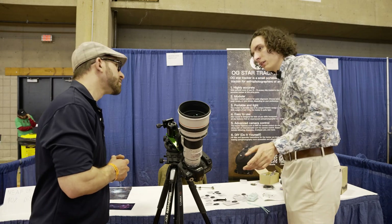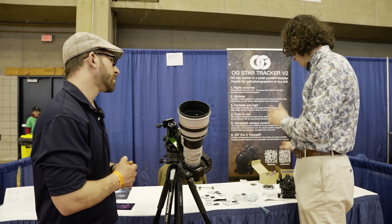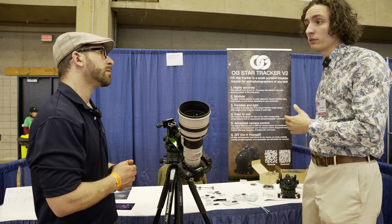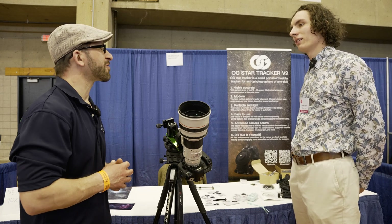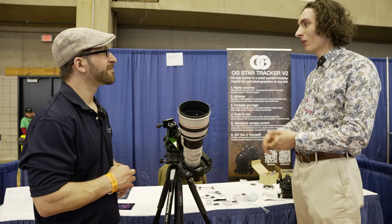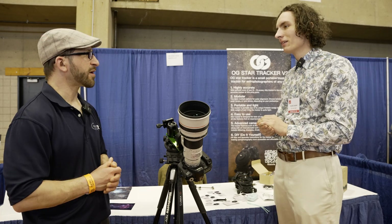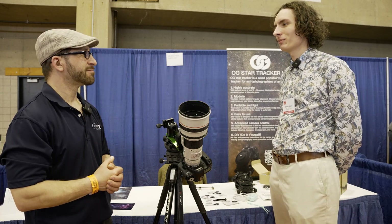Affordability was a priority: kits start at around $200, while fully built units are around $264. You can build it yourself to save money, or pay a little more for a pre-built version. The overall mission is to make astrophotography affordable to anyone. Thank you so much for coming to Neve and showing us this awesome product.